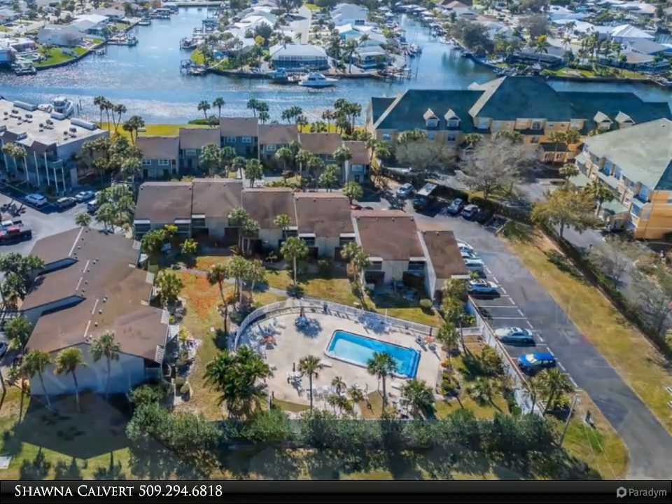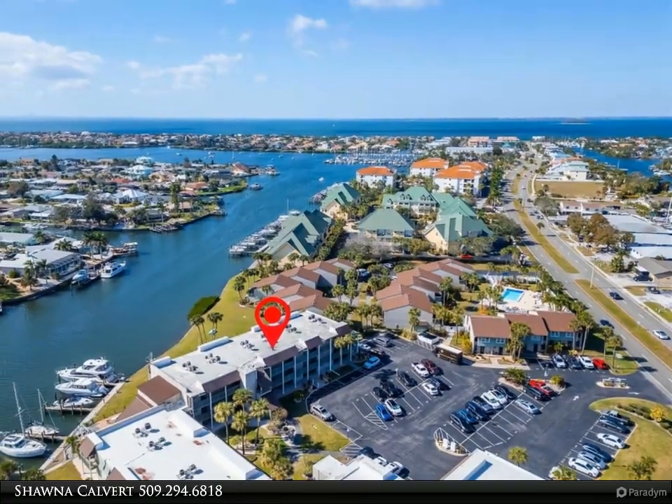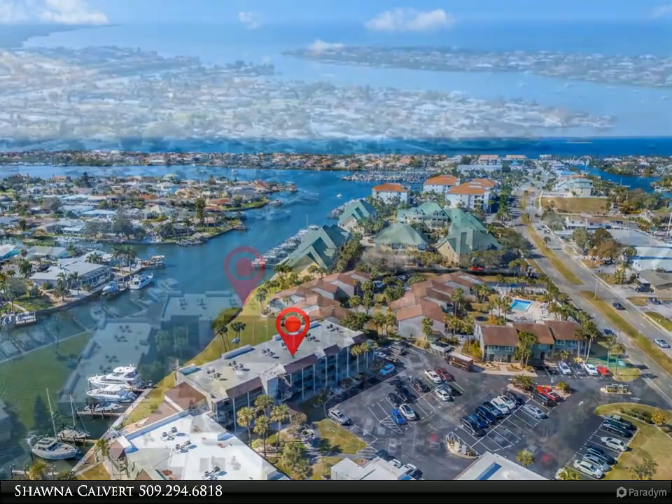The community offers a range of amenities including a heated pool, tennis court, recreation room, and an outdoor grill area perfect for social gatherings.